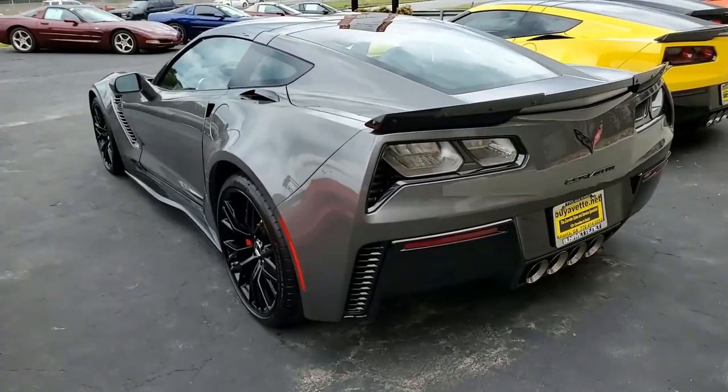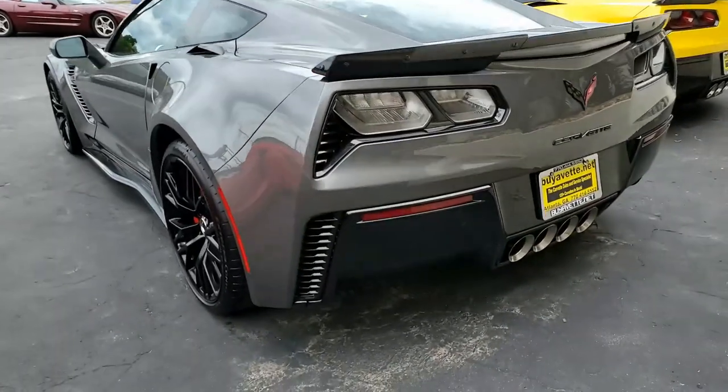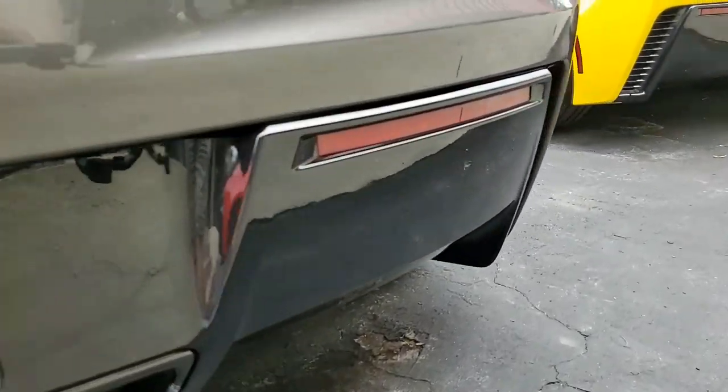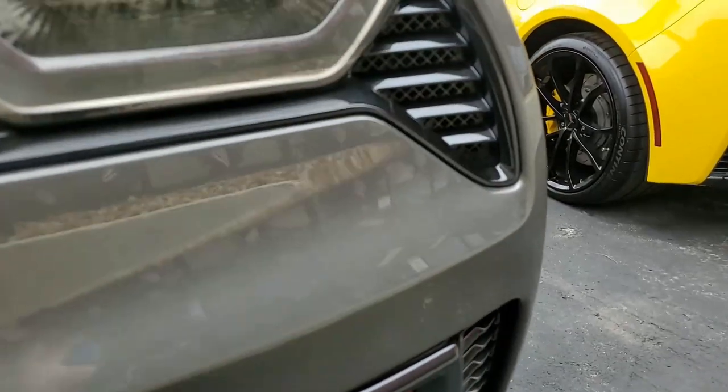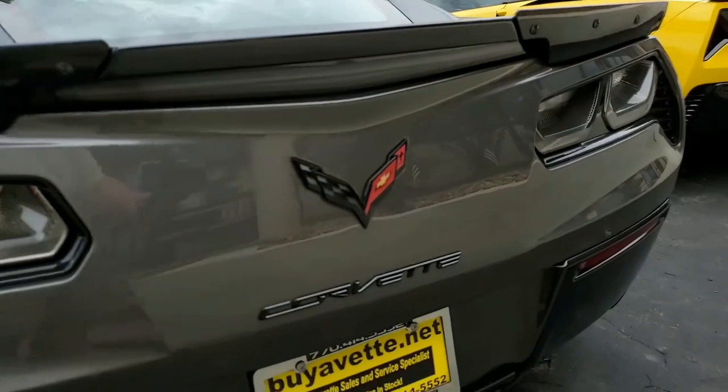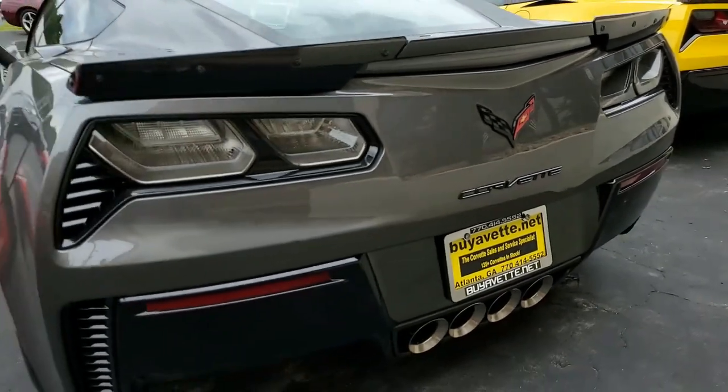It comes with a clean, one-owner Carfax and it has nice options as well. Best of all, this 2015 Corvette shows just 23,454 miles. You're getting a basically new car, and it is in very nice condition. From the paint with a great shine to the factory wheels, it's just a beautiful car.